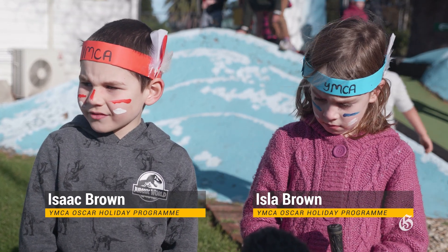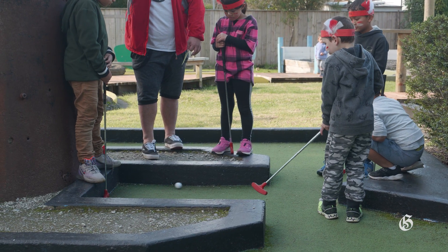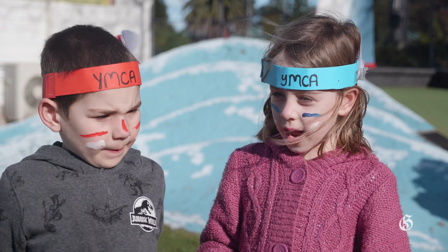So we did all of the courses, and one took a very long time, and there were two that took a very long time. I liked the one with all the little waves.